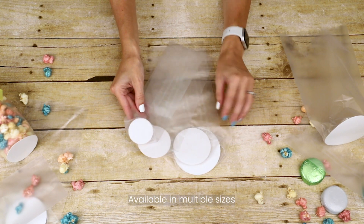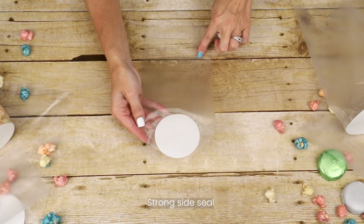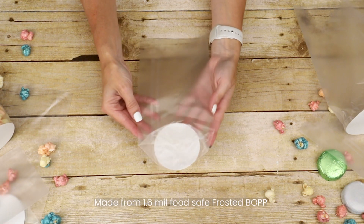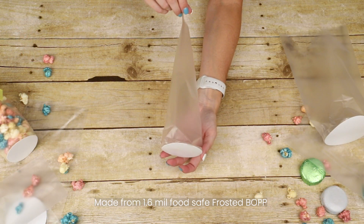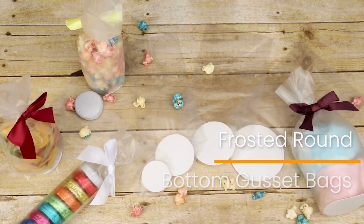Available in multiple sizes, these bags feature a 250g white paper insert for stability and a strong side seal. These unique frosted bags are made from 1.6 mil frosted BOPP. Be seen with frosted round bottom gusset bags by ClearBags.